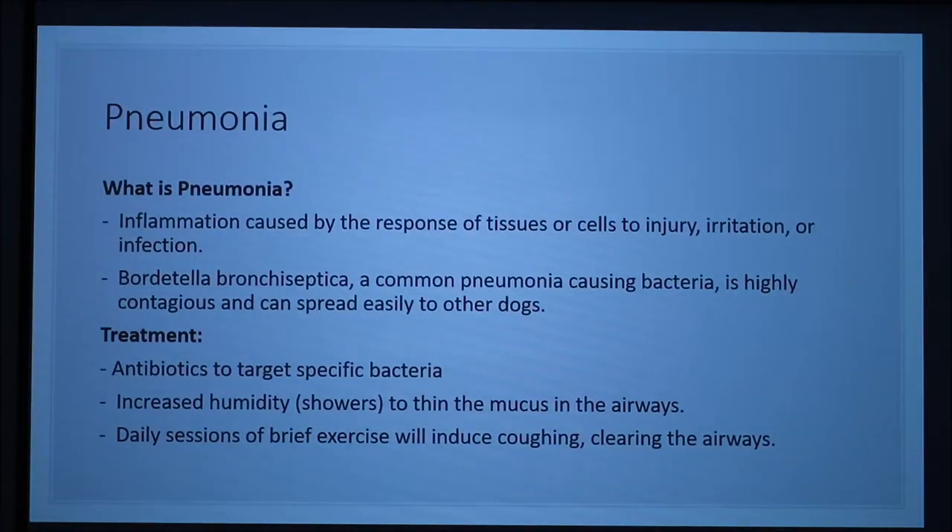Pneumonia is an inflammation response due to injury of tissues or cells, irritation, or infection. Most cases are caused by bacterial infections. The most common bacterium that causes pneumonia is Bordetella bronchiseptica, which is highly contagious and may spread easily to other dogs. This bacterium usually causes kennel cough, which is an infection of the trachea and bronchi, which can eventually spread to the lungs.